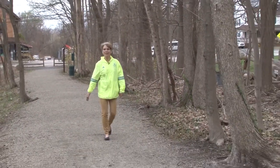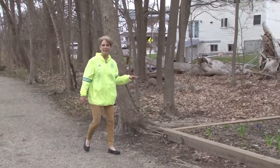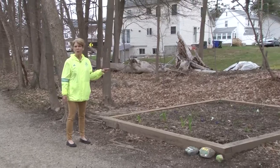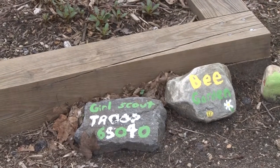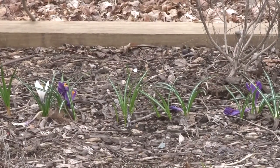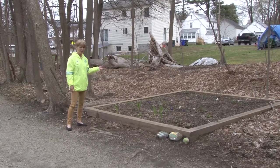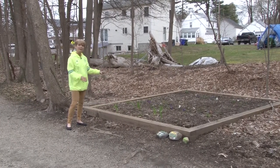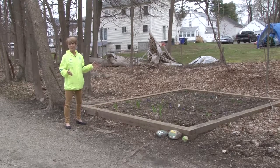One of my favorite spots when I start this walk is this beautiful garden that the Girl Scouts did. This is Girl Scout Troop 65040. They put in a bee garden and it's a really nice spot. There are crocus in here, some iris coming up, and some bushes in the back that aren't in flower yet. It's just a really nice spot at the beginning of the trail to have a little garden. Thanks, Girl Scouts.